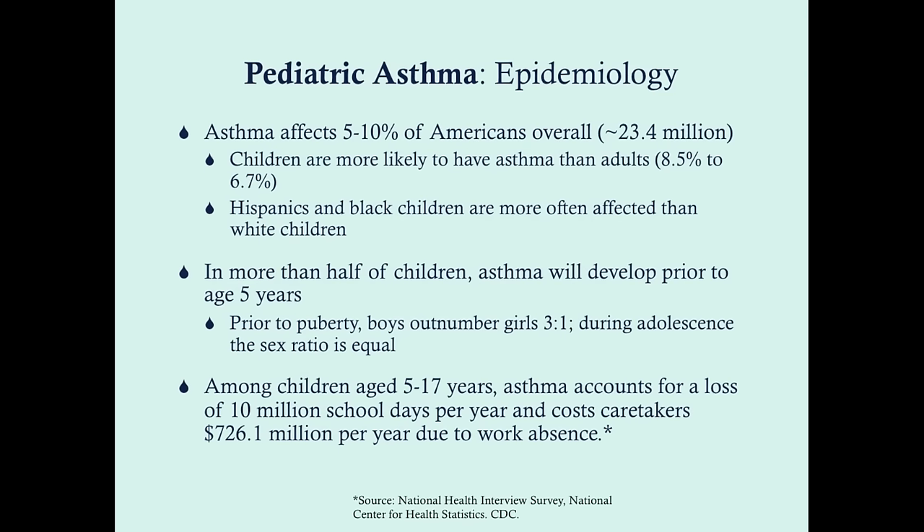Asthma affects 5 to 10% of Americans overall, but children are more likely to have asthma than adults. The way this usually works is that you develop asthma as a child. As they get older, some of them — not all — will become asymptomatic and not require treatment. You can develop asthma as an adult or teenager, and it tends to be females who develop it later on, while boys tend to develop it earlier.